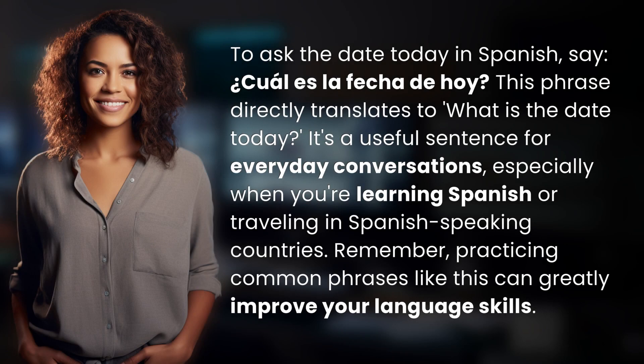To ask the date today in Spanish, say, ¿Cuál es la fecha de hoy? This phrase directly translates to, "What is the date today?" It's a useful sentence for everyday conversations, especially when you're learning Spanish or traveling in Spanish-speaking countries. Remember, practicing common phrases like this can greatly improve your language skills.